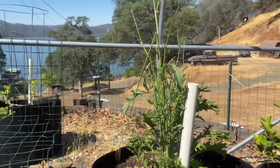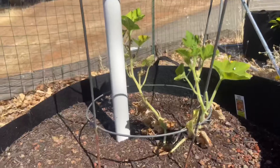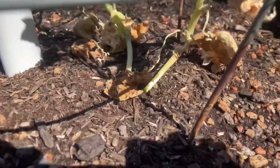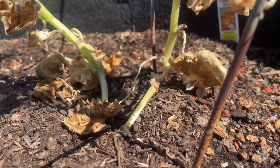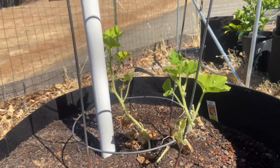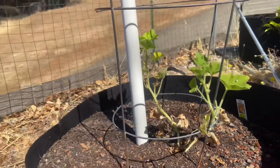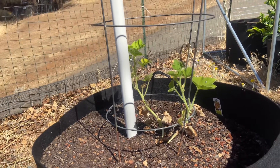The mustard just continues to get attacked — I believe by birds, but I have caught some squirrels in here. Here's our pumpkin. Something's definitely been getting to that. I'm shocked it's still alive up there. I'm not sure if you can see but the stalk seems to basically be dead. I found it the other day with basically what looked like a chunk bitten out of it. A lot of dead leaves. So we're hopeful for our pumpkin, but we'll see how that turns out.